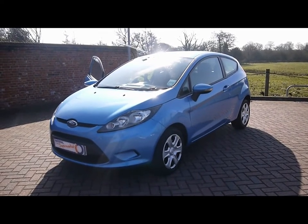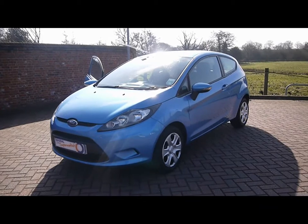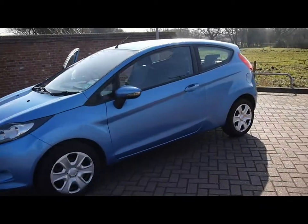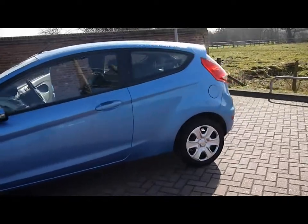Welcome to Imperial Cars. We have a 2009 Ford Fiesta Style Plus 1.25. I'm going to take you for a quick tour around the car to highlight some of its features and to give you a good idea of the condition as well.